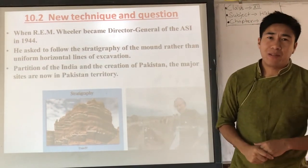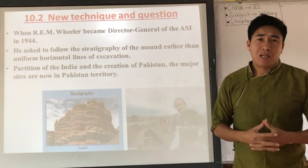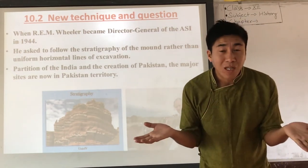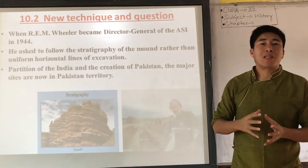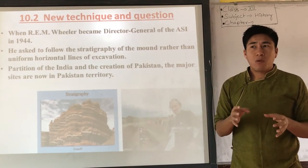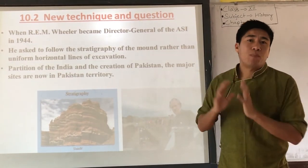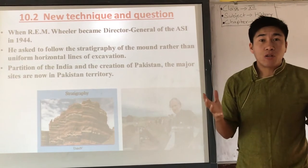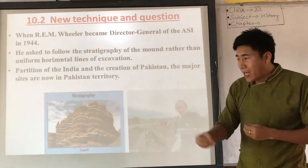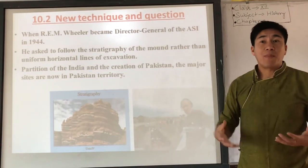Unfortunately, in 1947, because of the two-nation theory and Hindu-Muslim riots, India was partitioned. When partition happened, most of the Harappan sites went to Pakistan. At that time there were around 40 big Harappan sites, and most of them went to Pakistan — including Mohenjo-daro and Harappa itself. This encouraged Indian archaeologists to search for more Harappan sites within India.